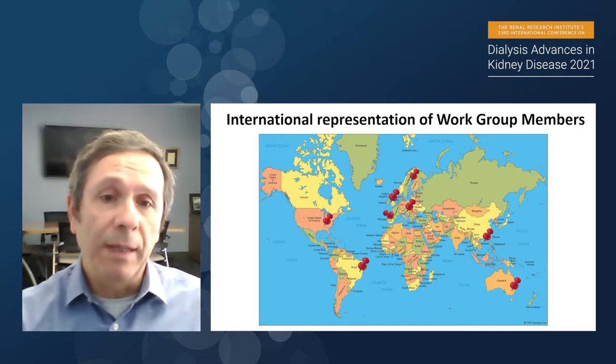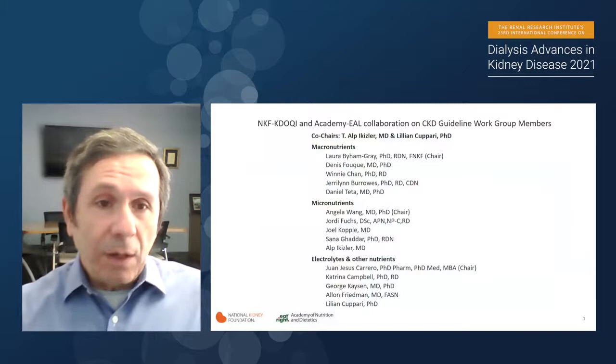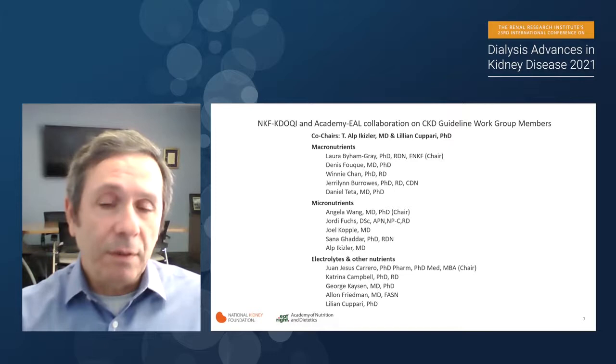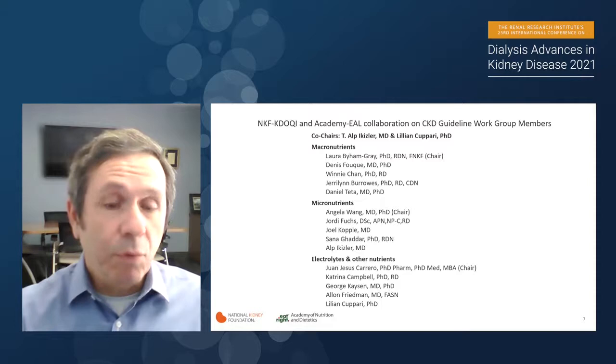I would like to acknowledge the people who contributed to this long process over five to six years. Dr. Lillian Kapari from Brazil and myself were the co-chairs for these guidelines. We had three different work groups: macronutrients, micronutrients, and electrolytes and other nutrients. I appreciate everyone's participation and truly unbelievable effort to put this important and relevant document together.